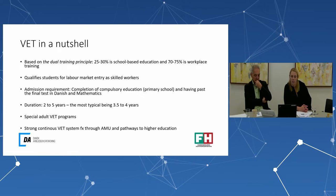Another typical feature of the Danish VET system is that there's a continuous VET system, for example through AMU, which offers shorter courses for skilled workers. You also have some pathways to higher education.